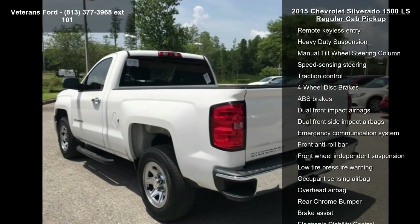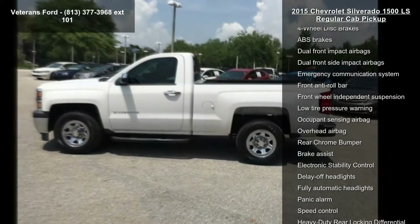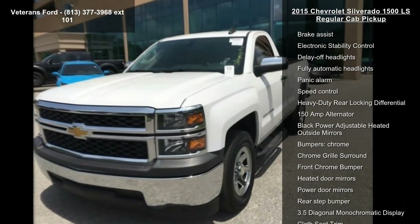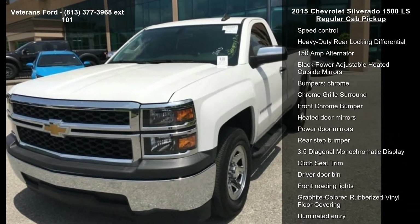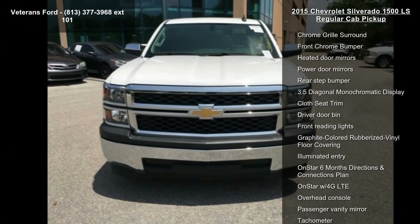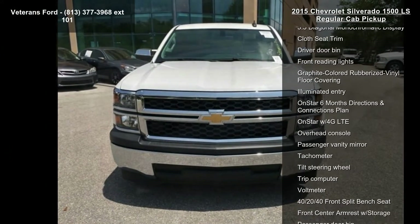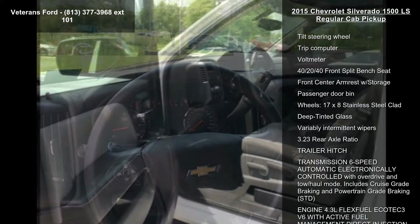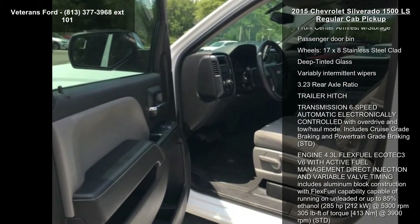Enjoy these notable features: Preferred Equipment Group 1 LS, Trailering Equipment, 4 Speakers, AM/FM Radio, Sirius XM, CD Player, MP3 Decoder, Premium Audio System, Chevrolet MyLink, Radio Data System, and AM/FM Audio System with Chevrolet MyLink.